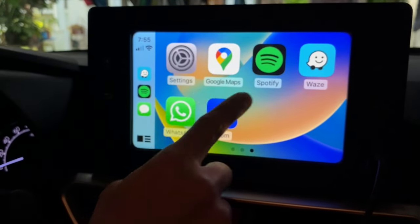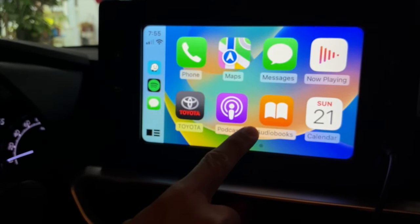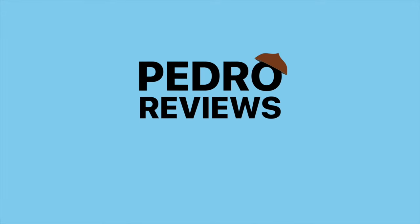Basically, that's it. It's a simple interface that you can explore and learn. Don't forget to have your eyes on the road while driving. This is Pedder Reviews. Maraming salamat po.